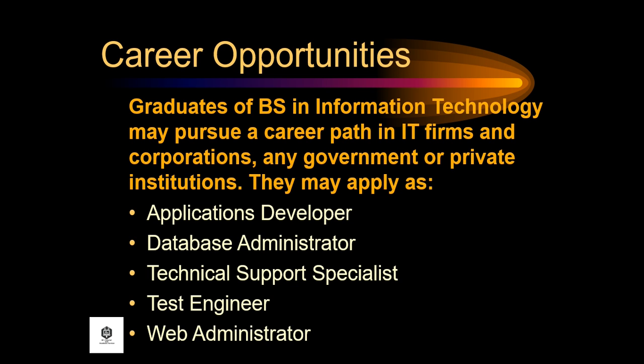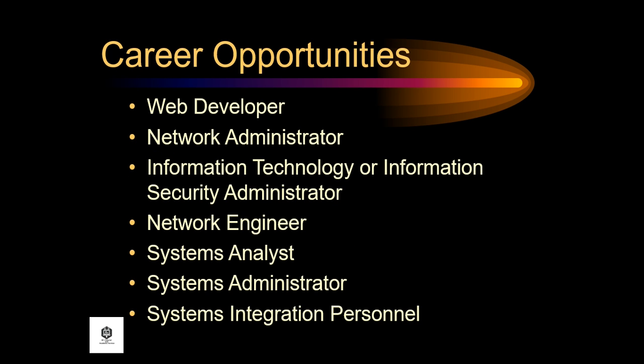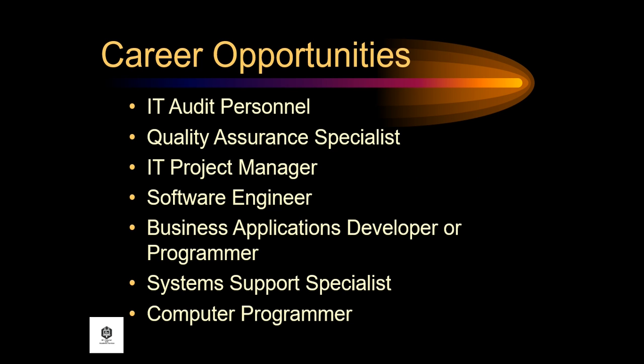Graduates of BS in Information Technology may pursue a career path in IT firms and corporations, or any government or private institutions. They may apply as applications developer, database administrator, technical support specialist, test engineer, web administrator, web developer, network administrator, information security administrator, network engineer, systems analyst, systems administrator, systems integration personnel, IT audit personnel, quality assurance specialist, IT project manager, and software engineer.